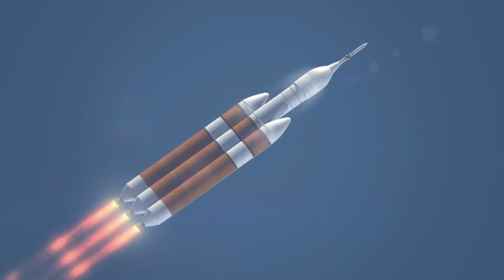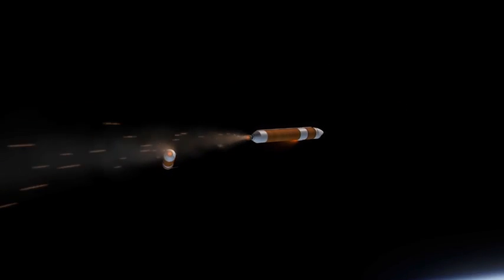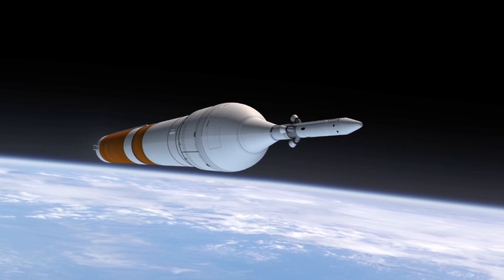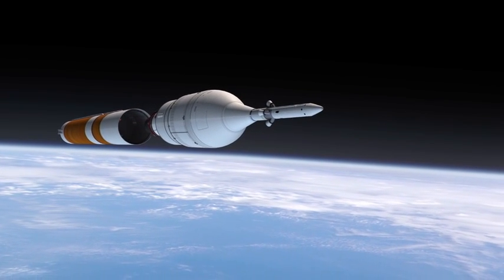Once we get through first stage, the strap-on boosters separate themselves, and the central core continues on as a second stage. Once we get to low Earth orbit, the second stage shuts down and separates itself from the spacecraft and the upper stage.